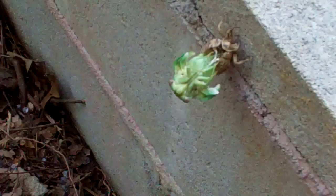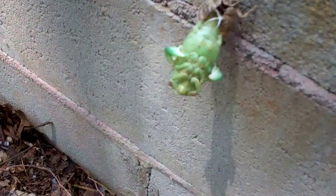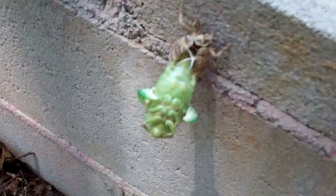Oh, that's funny. This cicada is just going to chill for a while, he hadn't really done a whole lot — just hang out. It's a cicada, he's got his wings out now. He's about ready to start flying.